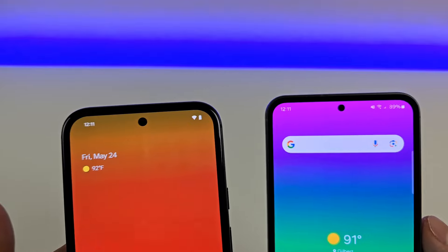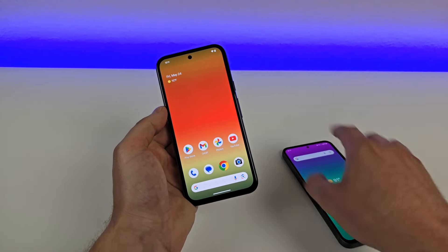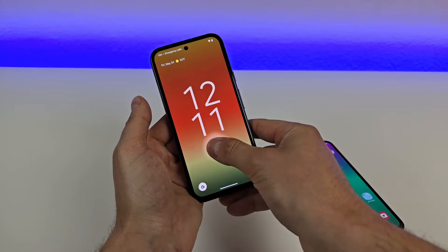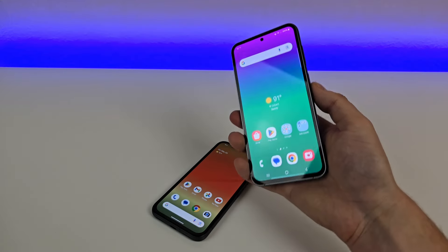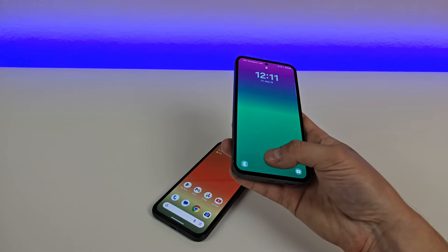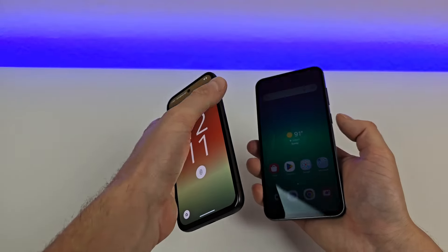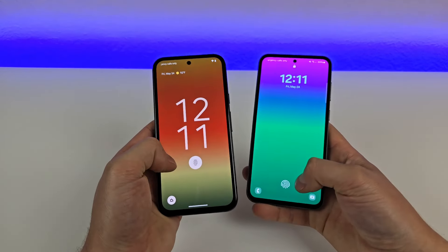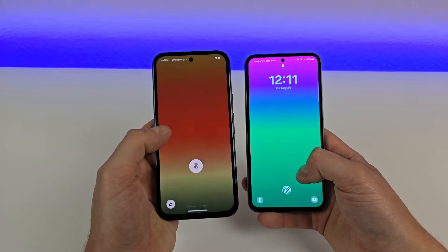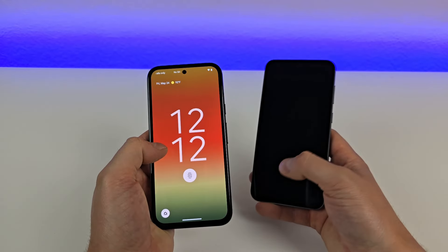Both of these phones have face unlock, which is awesome, and they also both have in-display fingerprint sensors. Let's give that a try on the Pixel 8a — very fast and responsive. Now on the Samsung — very fast as well. One thing worth noting is that the placement of the fingerprint sensor is different. It's a lot lower on the Samsung, which I feel is a bit more intuitive compared to what we're getting on the Pixel — it makes it a little bit less awkward to access that fingerprint sensor.